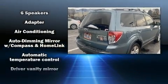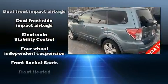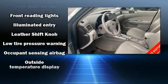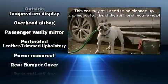Subaru ensures the safety and security of its passengers with equipment such as front and side impact airbags, traction control, brake assist, anti-whiplash front head restraints, a panic alarm, and four-wheel disc brakes with ABS.